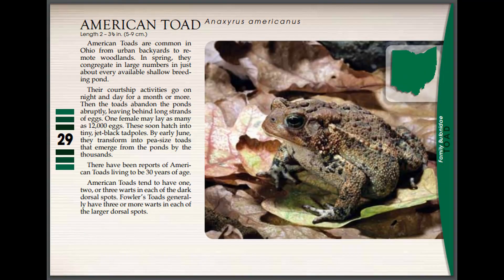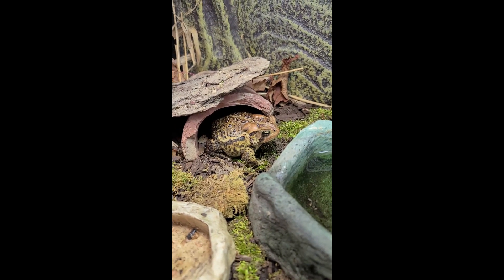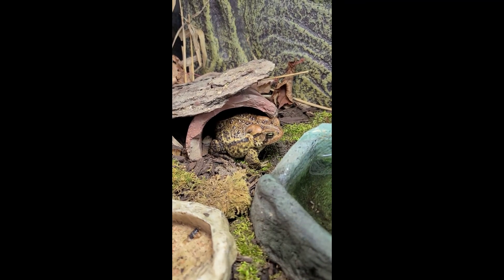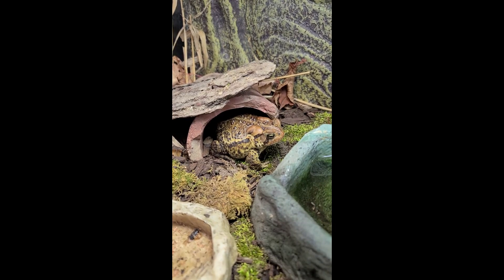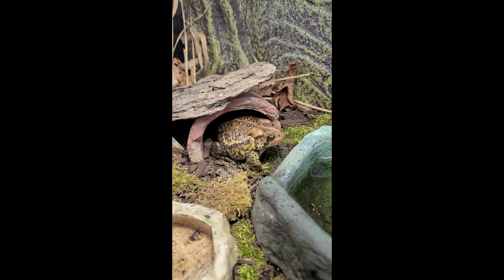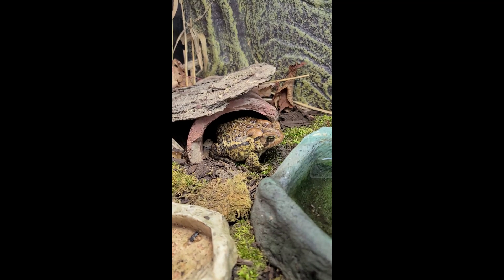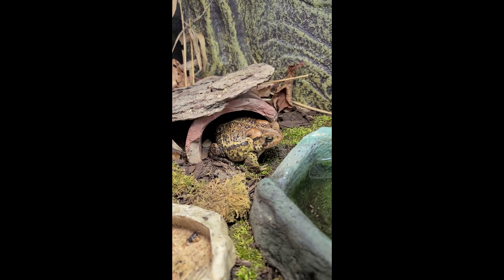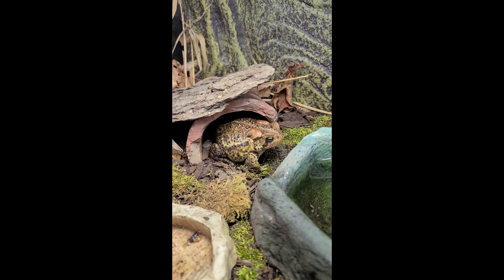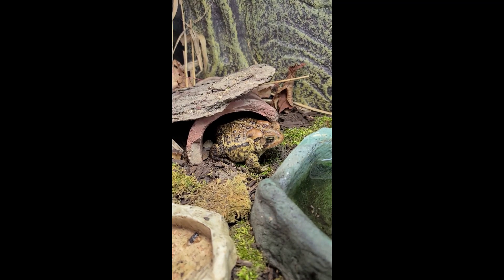So we're going to get an up-close and personal view of our American Toad. As you can see here, our American Toad is enjoying his little toad house that we built him. Now if you look at him, you can see he has these lumps and bumps. These lumps are actually really important. Not only does his coloration help with camouflage, those big bumps on the back of his head right behind the eyes actually contain toxins that make them taste bad.